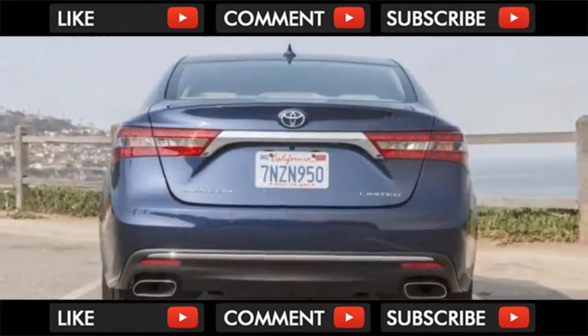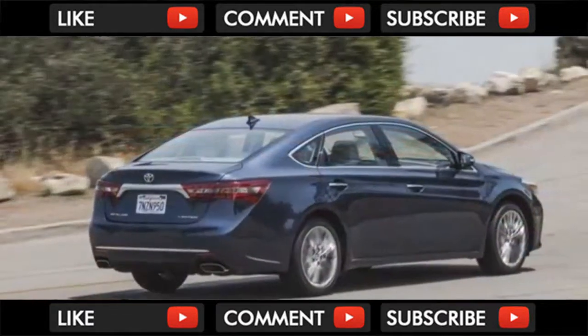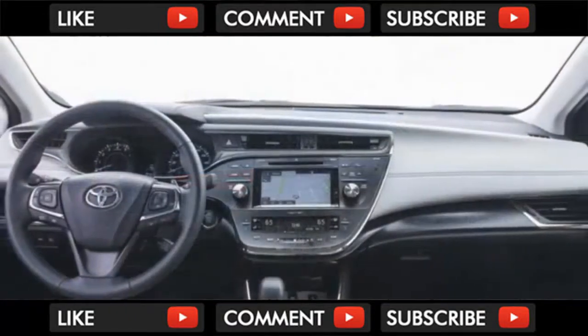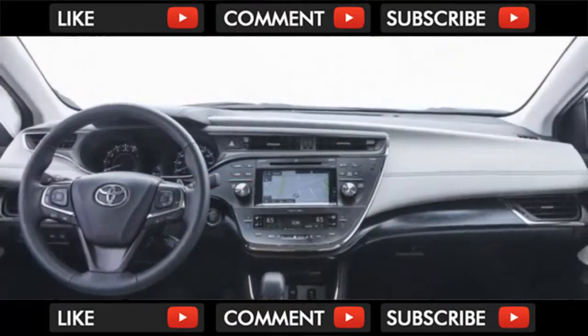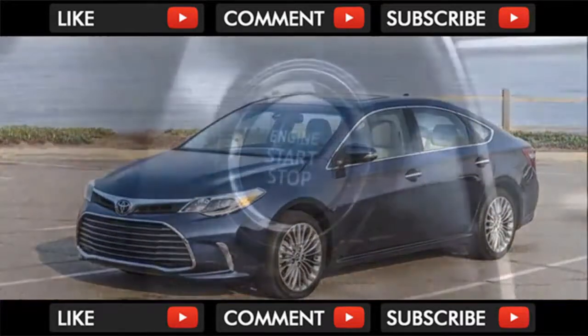MSRP from $34,385. Horsepower: 268. MPG: up to 21 city / 31 highway. Dimensions: 195 inches length, 72 inches width, 58 inches height. Weight: 3,461 pounds.